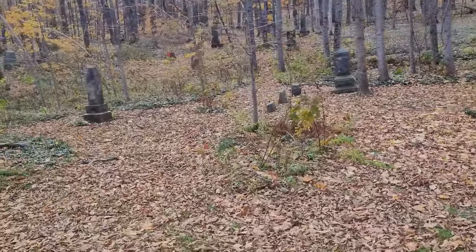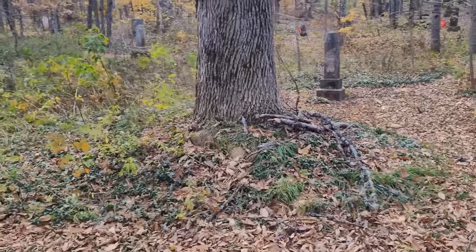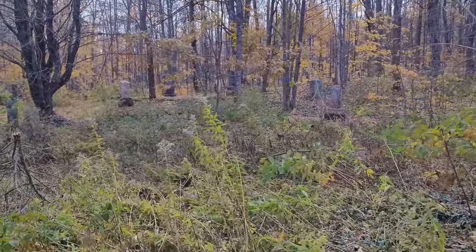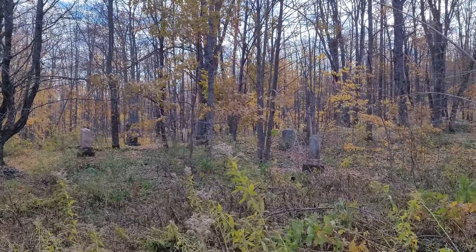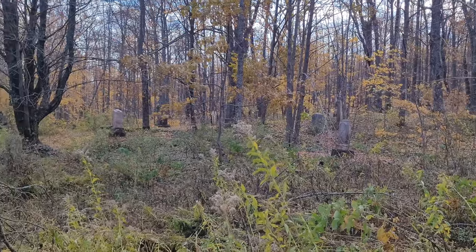I'm just going to be a little bit quiet. I have a lot of respect for the dead. If you can see, they're all up in the woods. Very peaceful place.